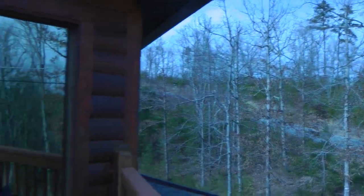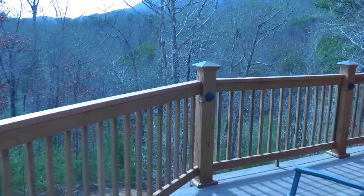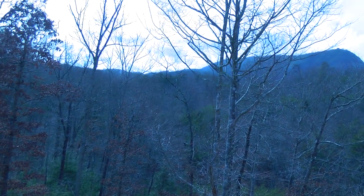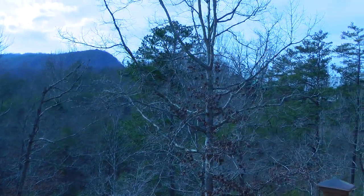It's quiet. Beautiful view of the Smokies. So this is highly recommended — stay here again sometime.